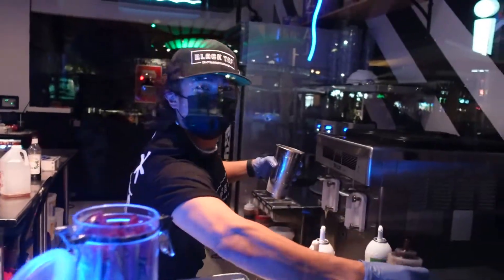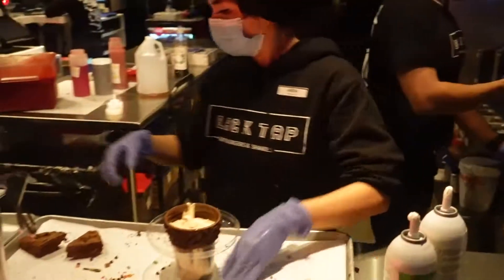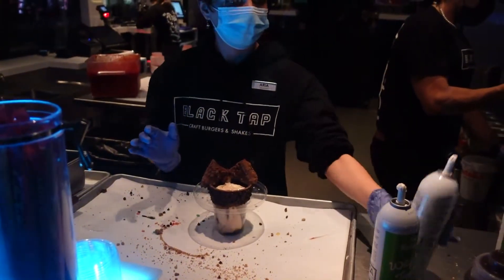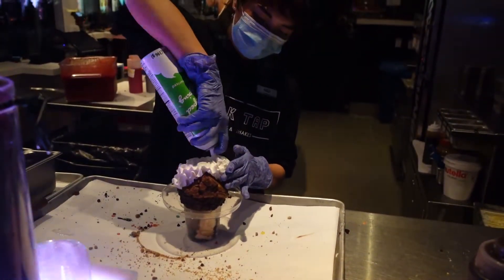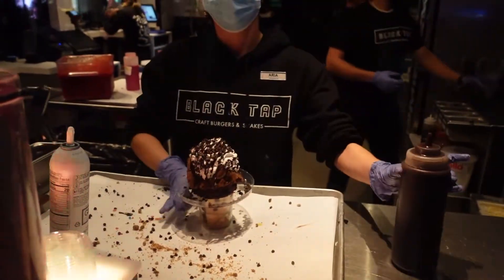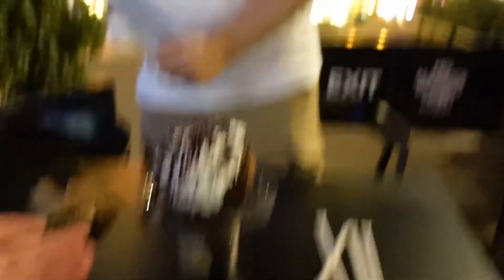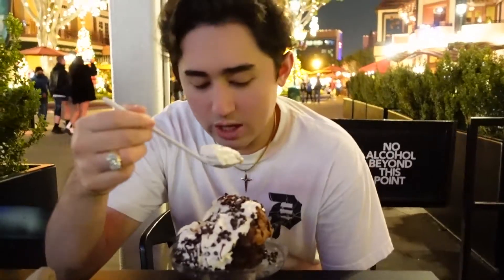Look at that — that's for Kyle's shake. It is literally diabetes in a shake. Oh the drizzle! Kyle just got this for the looks but he's definitely going to destroy it. Do you want some milkshake with your whipped cream, bro? There is so much whipped cream, and then he finally made it to the actual shake. That was incredible.